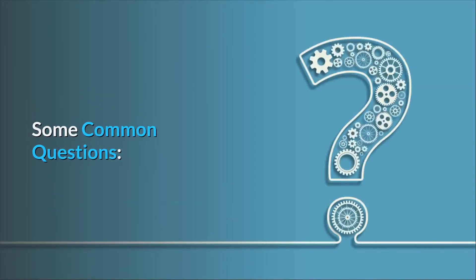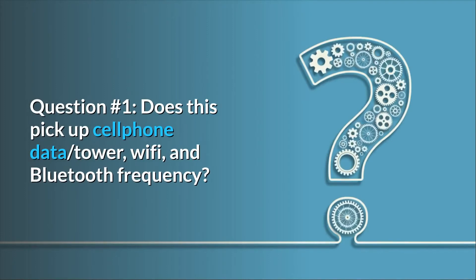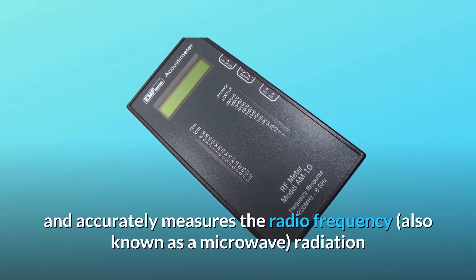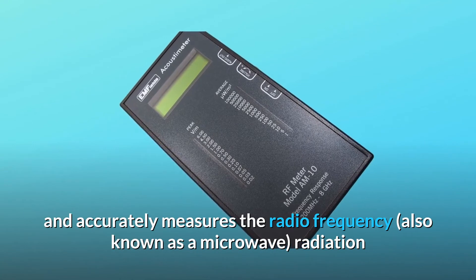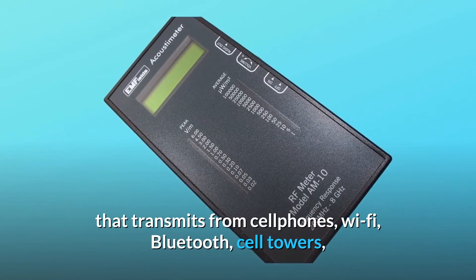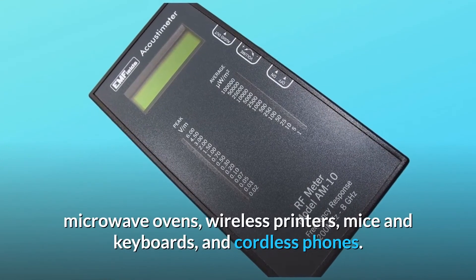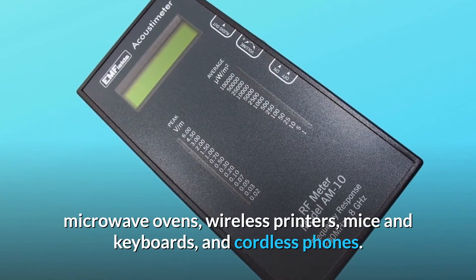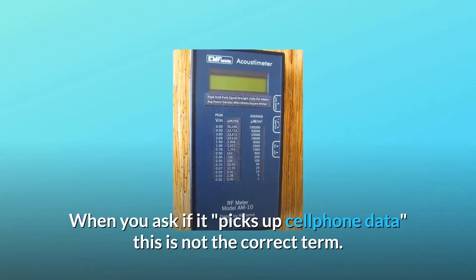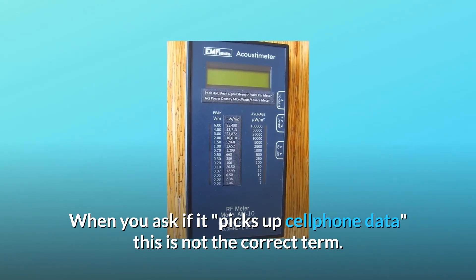Some common questions. Question 1: Does this pick up cell phone data, tower, Wi-Fi, and Bluetooth frequency? Answer: This meter perfectly and accurately measures the radio frequency — also known as microwave — radiation that transmits from cell phones, Wi-Fi, Bluetooth, cell towers, microwave ovens, wireless printers, mice and keyboards, and cordless phones. When you ask if it picks up cell phone data, this is not the correct term.